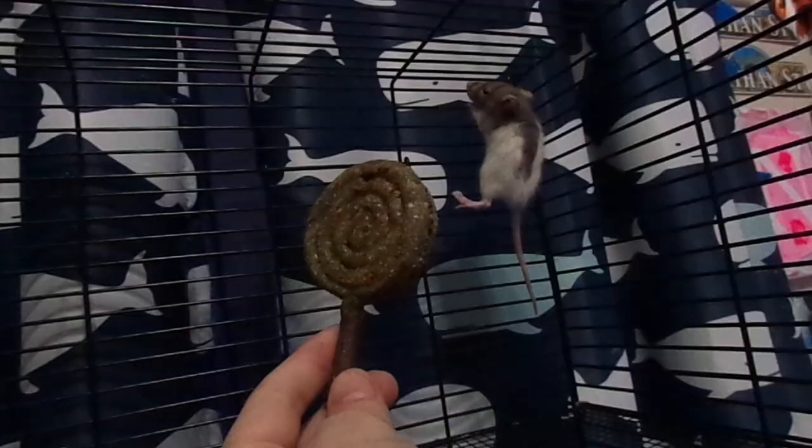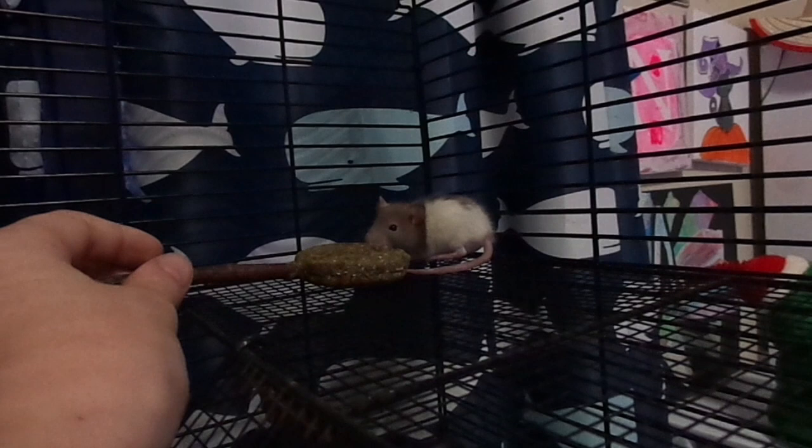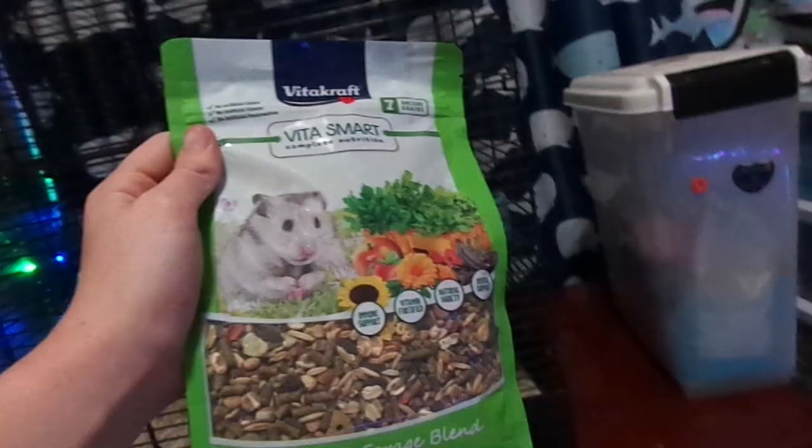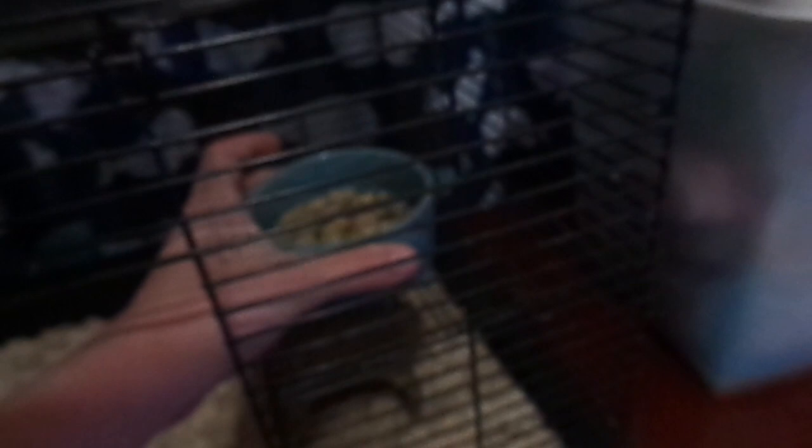Next thing we're going to be giving them is this carrot lollipop. I'm going to try to give it to them. The next thing is some food. I know it says hamster food, but it's good for them too, so I'm going to give them some of it.